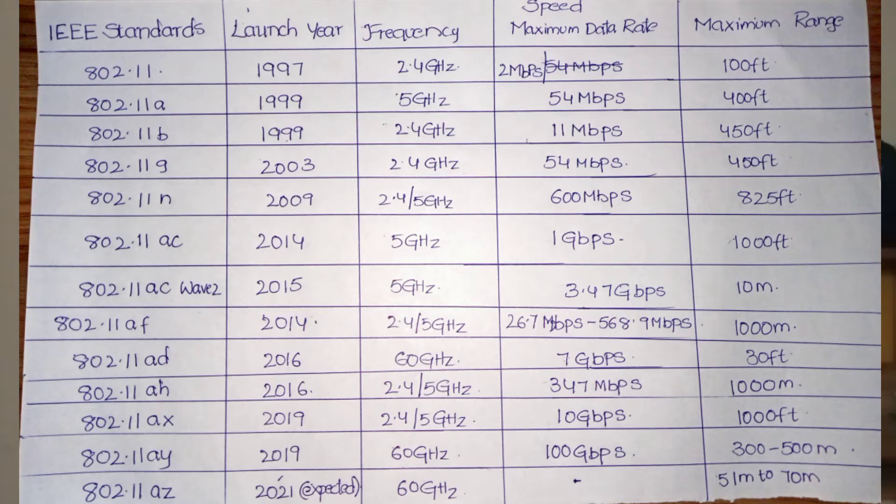The Wi-Fi range for 802.11 is 100 feet. Next is 802.11a, launched in 1999. Its frequency is 5 GHz, maximum speed is 54 Mbps, and maximum range is 400 feet — a very big improvement.